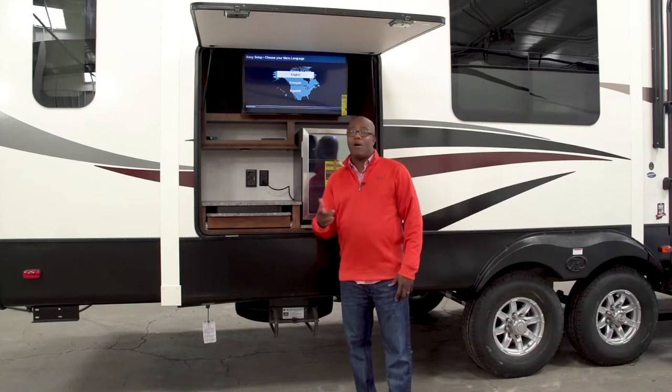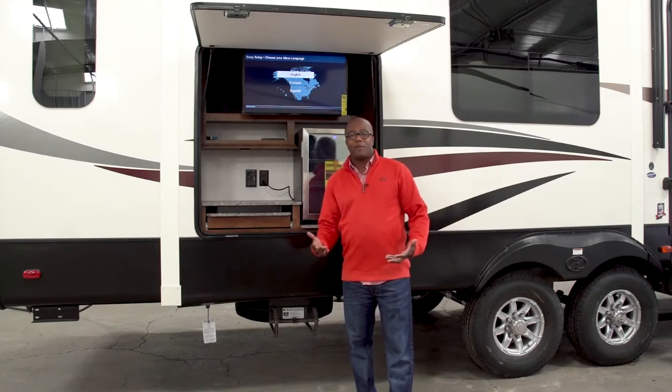Hey folks, Hilton Riggins here with Heartland RVs, your Bighorn Regional Sales Manager. Today we're going to do a walk around on one of our newest floor plans, which is our 3500SC. So let's get right into it and we're going to show you why this floor plan is unique.